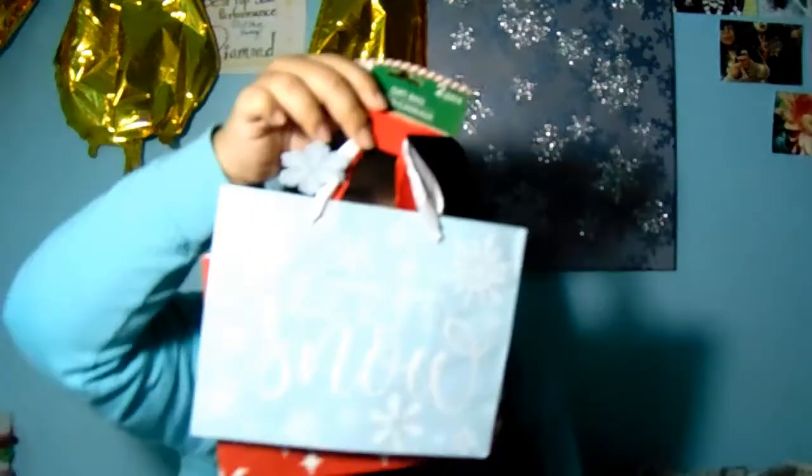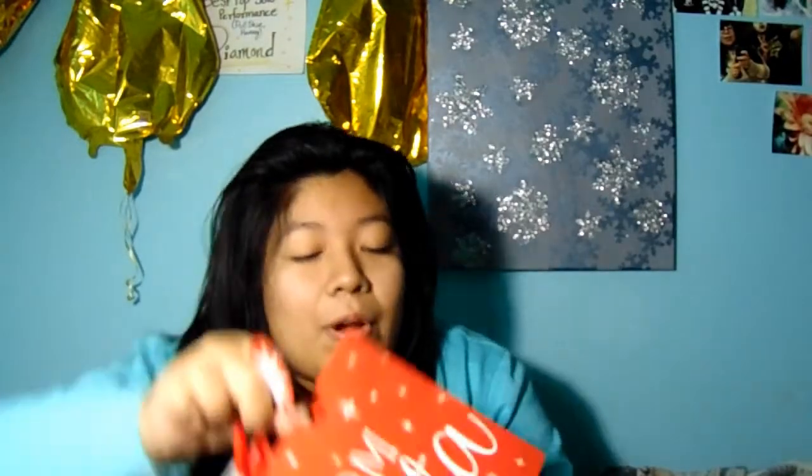I also got these really cute bags. This one says 'Let It Snow,' and I really wanted it in a picture frame because of the snowflakes. This other one says 'From Santa.' Only the Let It Snow one is glittery. The From Santa bag doesn't have any glitter — on the inside it has a peppermint pattern, while the Let It Snow one has snowflakes.